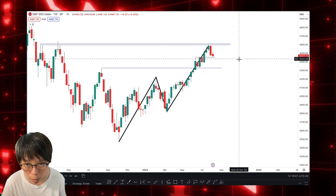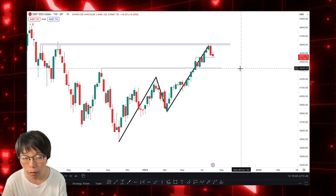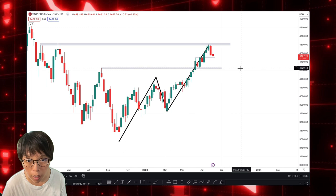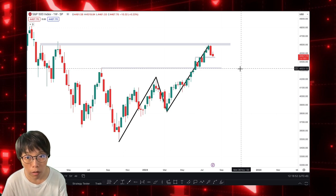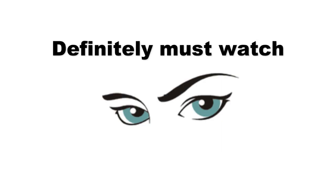If price is going to trade below this level after the CPI, then we're going to see SPX probably going down to the 4,300 level. But if it doesn't break this 4,444 level, then SPX is probably going to go up. This CPI is a definite must-watch piece of data.